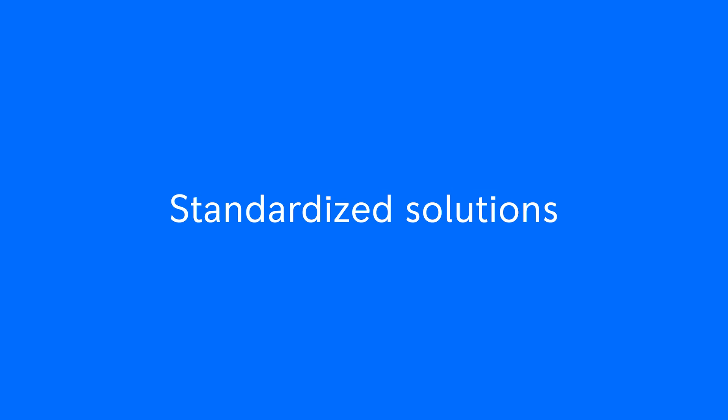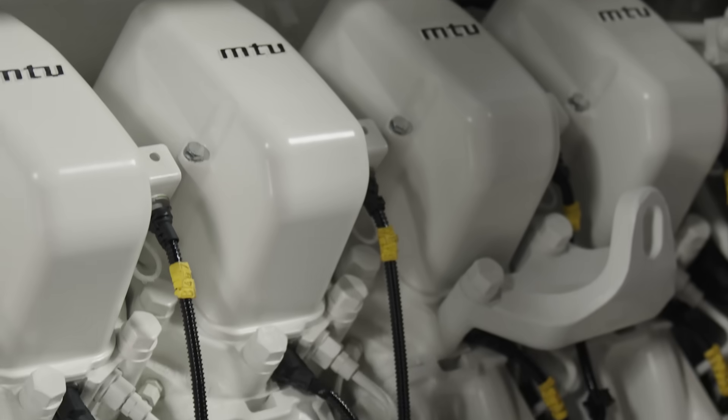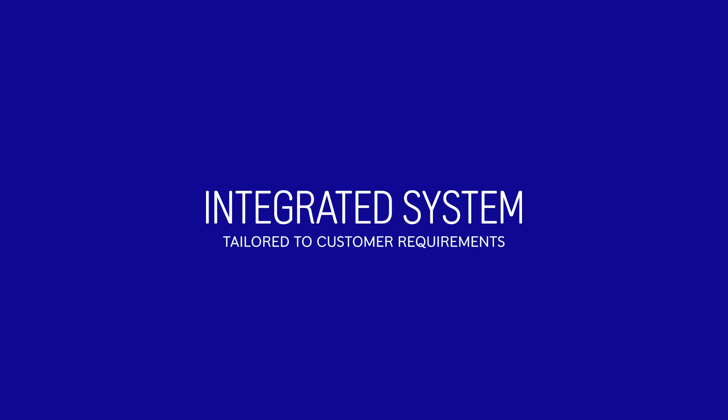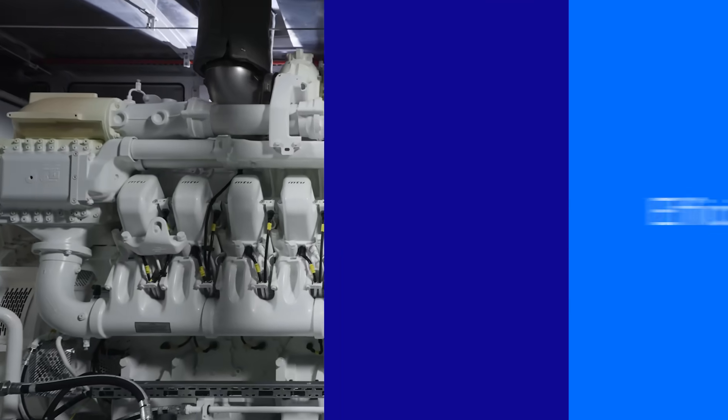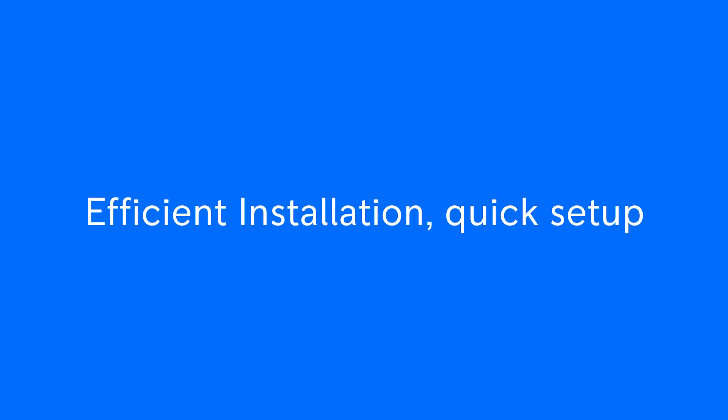As a single source vendor, we provide integrated systems tailored to customer requirements, reducing risk with a single point of contact. Our integrated Genset combines all components for quick setup.